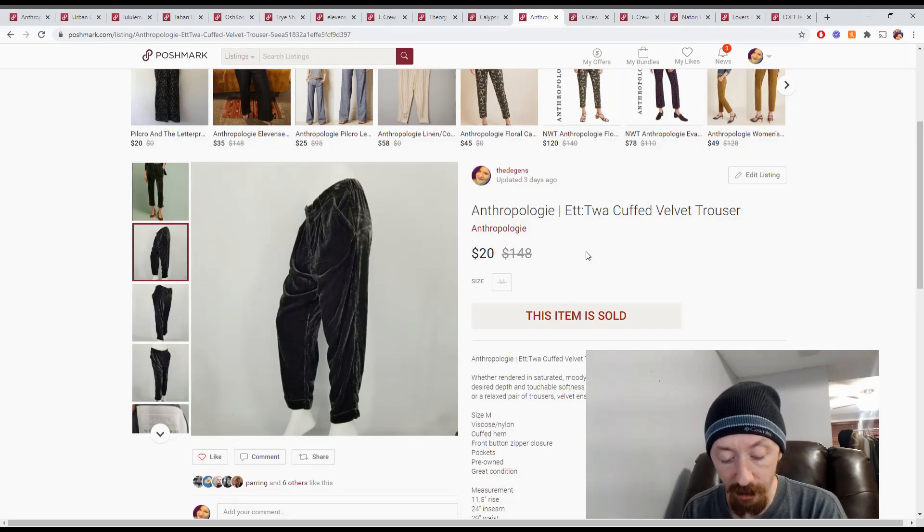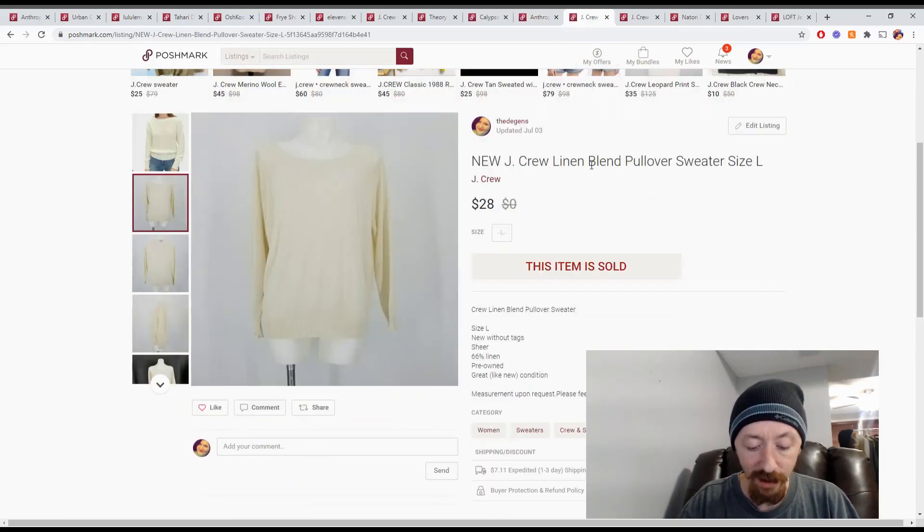Up next are these Anthropologie trousers from a reseller box. Those reseller boxes typically cost around $40 and have about five items, putting each item at around $8. They sold for $20, giving us Posh earnings of $16 and a total profit of $8.